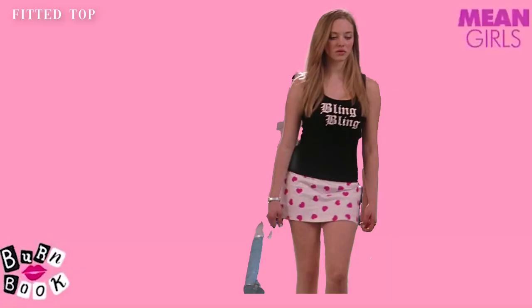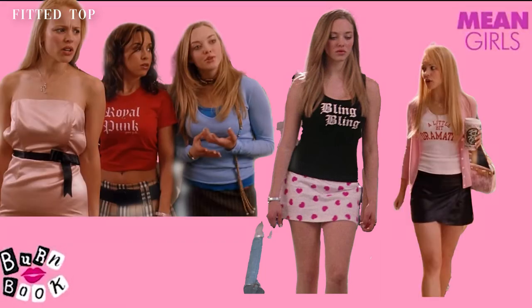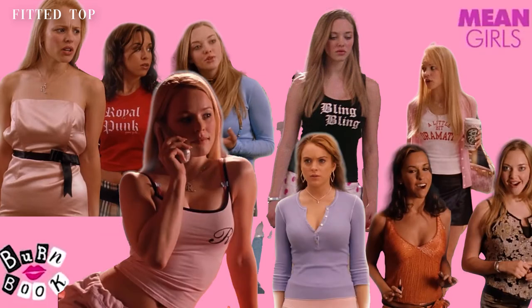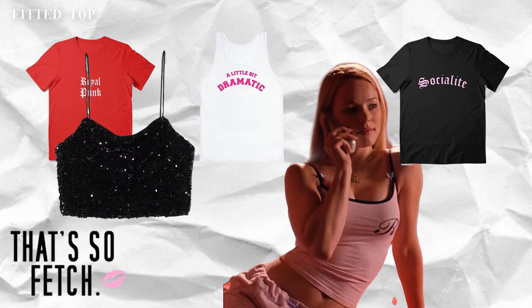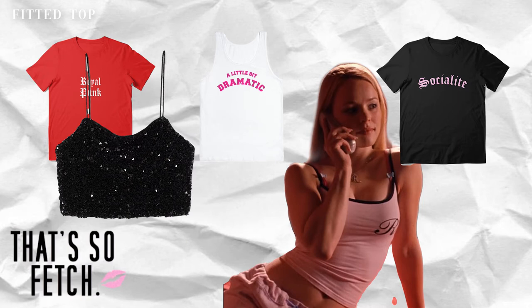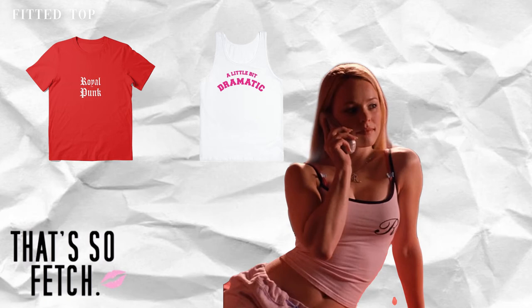Now that we've seen several of the outfits the Mean Girls wear throughout the movie, we can see a running pattern. Yes, their outfit colors most of the time are pink and black. They try to incorporate a bit of pink in each outfit, whether it be on the font of their slogan tees or on the heart patterns of their skirts. To dress like the Mean Girls, try graphic tees with cheesy slogans in Gothic font, fitted Henley shirts, sequin tops, and of course spaghetti tops.